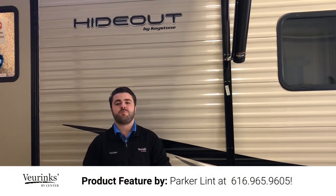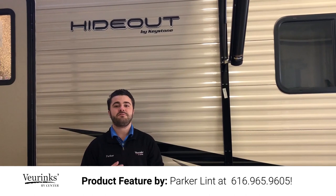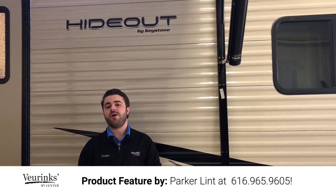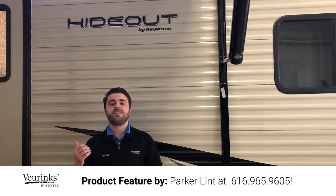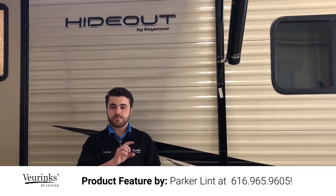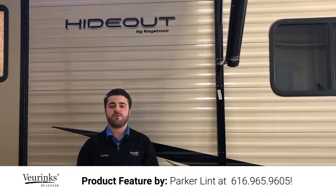Hey guys, welcome to V-Rinx RV Center where we've been family owned and operated since 1954. My name is Parker and today I'm going to give you a walkthrough video of the Hideout 28 RKS from Keystone RV. If you have any questions throughout the video, please feel free to give me a call. My number will be at the bottom of the screen throughout the entire video.